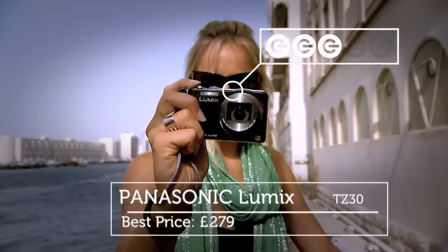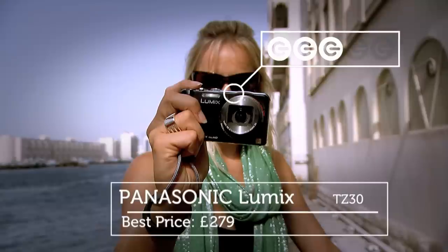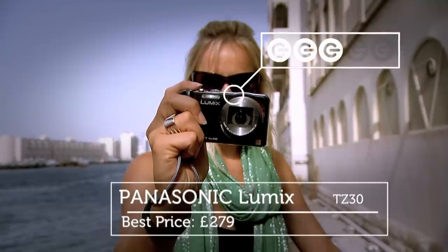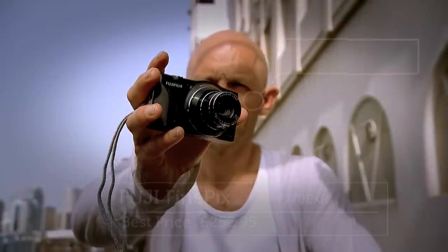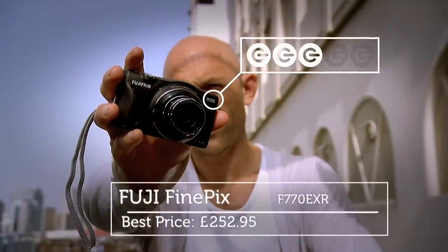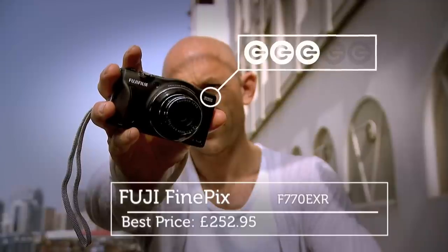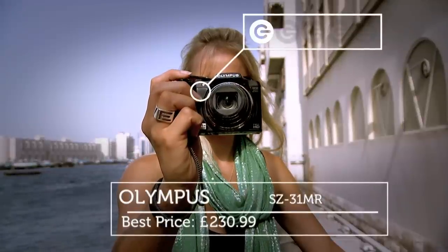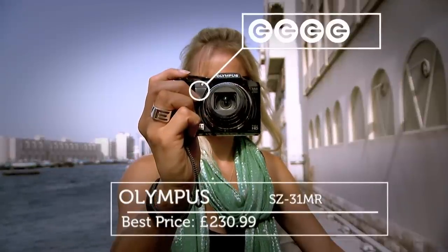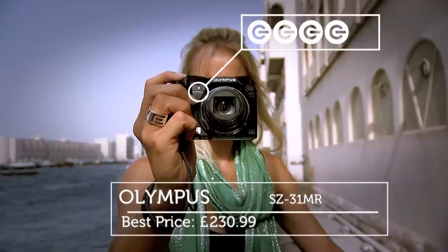And so to the G ratings. It's three Gs for the Panasonic — we really liked its Leica lens, 1080p video, and faultless 3cm close macro function. The Fuji also gets three Gs, offering great 16 megapixel stills, full 360-degree panoramas, and a handy built-in GPS function. Finally, the Olympus gets four Gs, thanks to its huge 24x zoom, great image stabilisation, and superb multi-record feature.